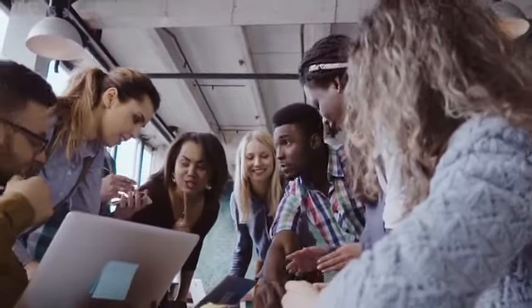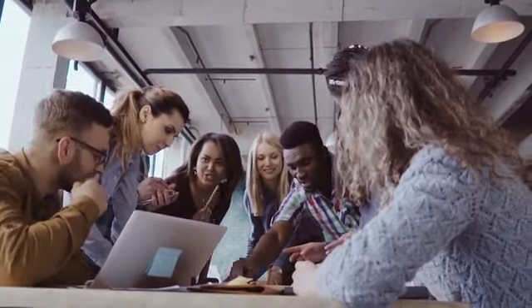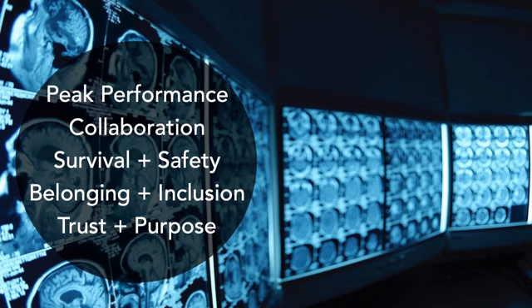This is because we're biologically wired to collaborate, but there are conditions that need to be in place before we can. I discovered these conditions by studying the latest brain science research on peak performance, collaboration, safety and survival, belonging and inclusion, trust and purpose.